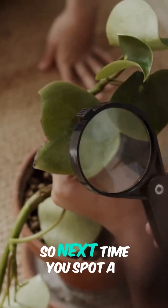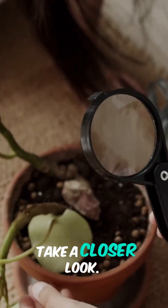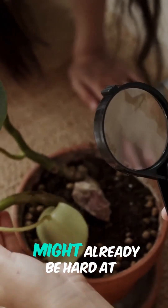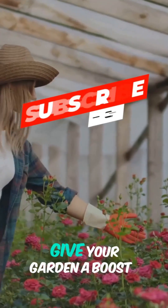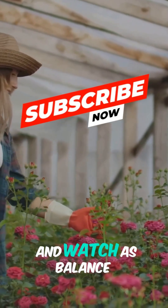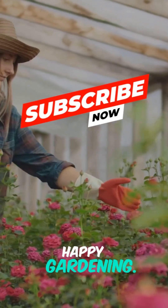So next time you spot a mysterious bug, take a closer look — nature's pest control might already be hard at work. No sprays required. Welcome them in, give your garden a boost, and watch as balance returns to your beds. Happy gardening!